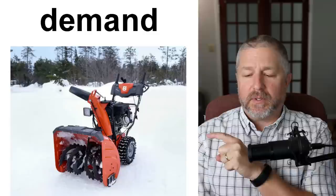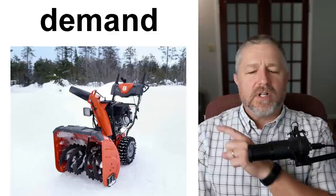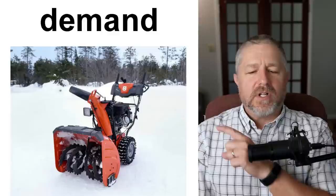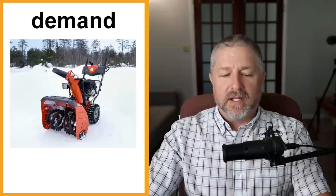Sometimes when you try to sell something, there's not a lot of demand for that item. We use the word 'demand' to describe how many people are interested in buying something. If I tried to sell a snowblower right now in the middle of summer, there's not a lot of demand. But in the winter, there's a lot of demand for snowblowers. I have a snowblower I might sell, but I'll wait until late fall because there will be more demand. Nobody wants a snowblower right now, but I sold my lawnmower yesterday because there's a lot of demand for mowers right now since the grass is growing.